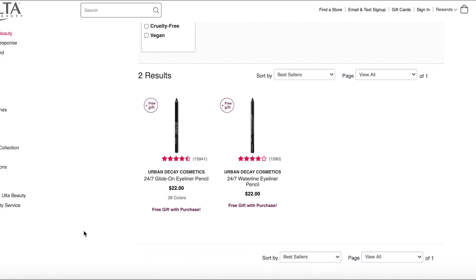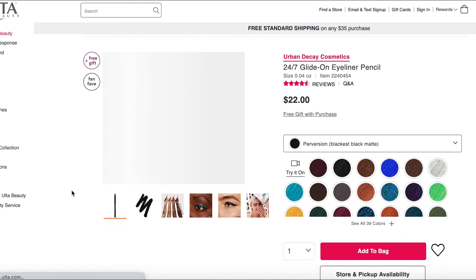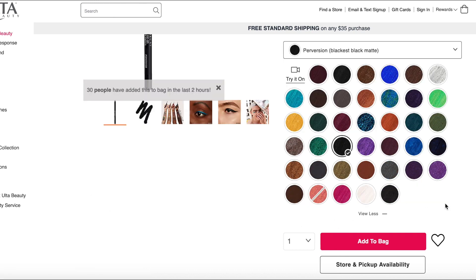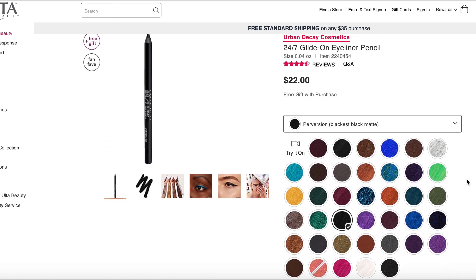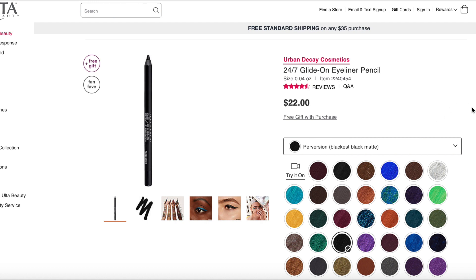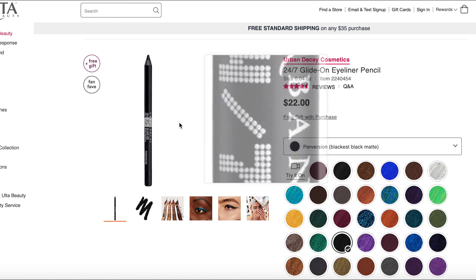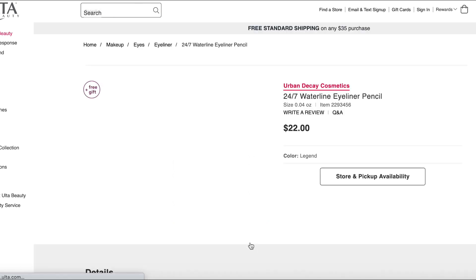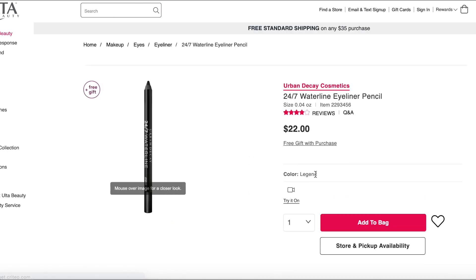Moving to September 11th, which only has two products. The Urban Decay 24/7 Glide-On Eye Pencils — I've tried so many of these. I love the colors; they have so many available and they're gorgeous and vibrant. My issue is on the lower lash line they run relatively quickly and I end up with panda eyes. It's a very waxy formula and just too runny for me. I actually prefer using eyeshadow on my lower lash line. They did create a waterline pencil to solve that, but it only comes in one shade.